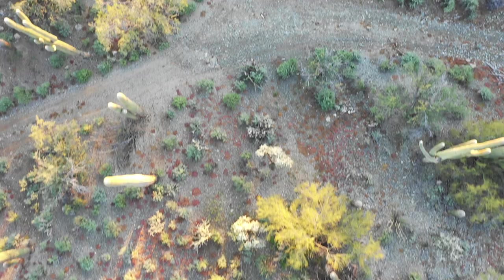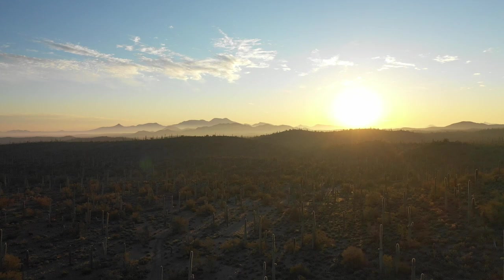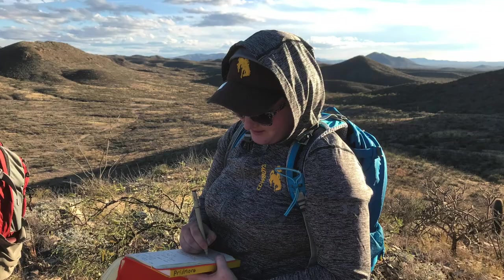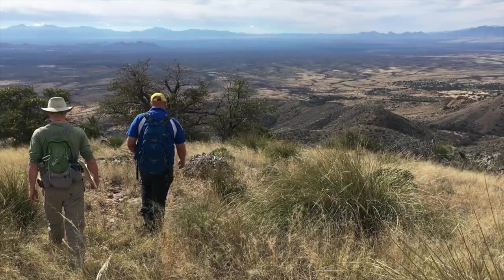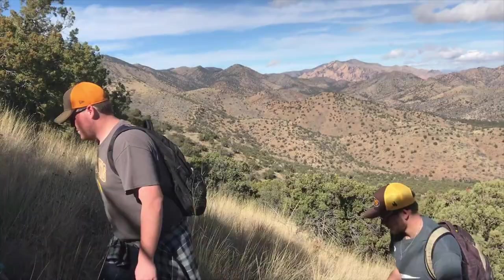Traveling through the western U.S., students are able to experience the magnitude and majesty of these systems and explore how they have interacted and evolved during the last 200 million years. The secondary objective is to further train students in advanced field methods such as geologic mapping in structurally complex areas. As such, the course is a natural complement to field camp and can be the basis for undergraduate research.